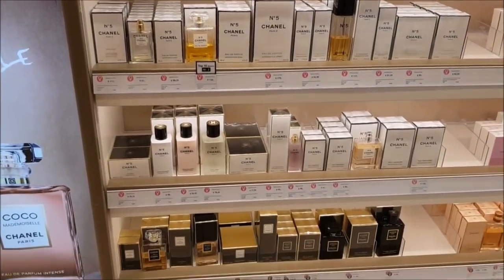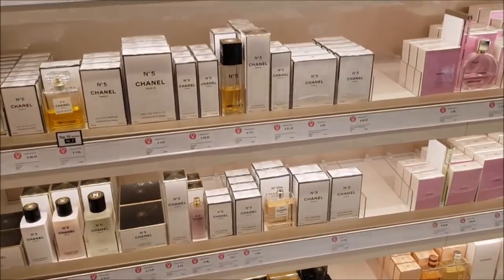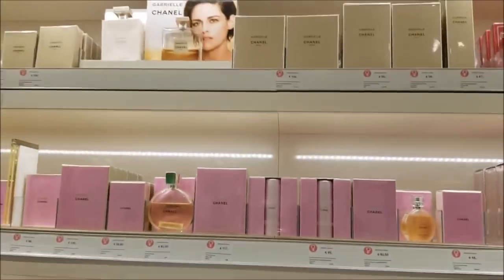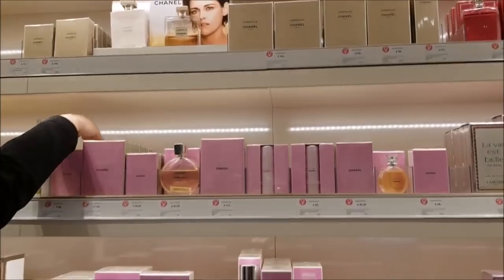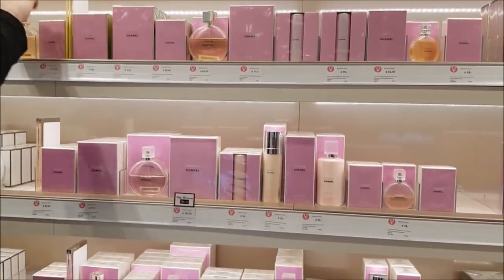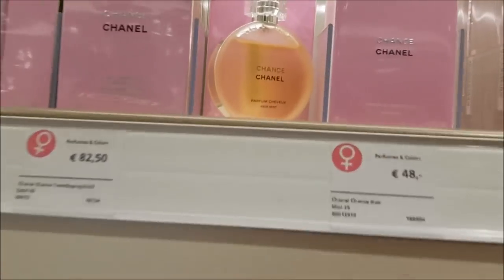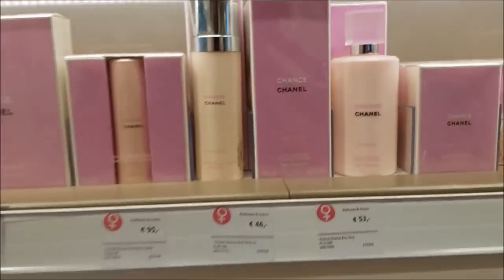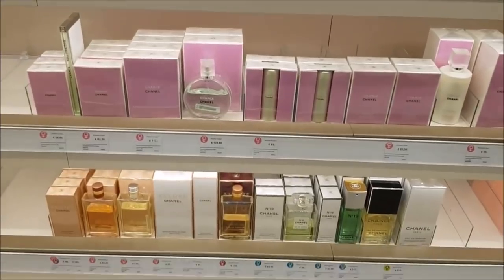Here we have some Chanel perfumes, and I'll probably cut the video off here and set it up for part two so it's not too long. Thank you guys so much for watching — I really really appreciate it, and I'll be back with more videos soon!